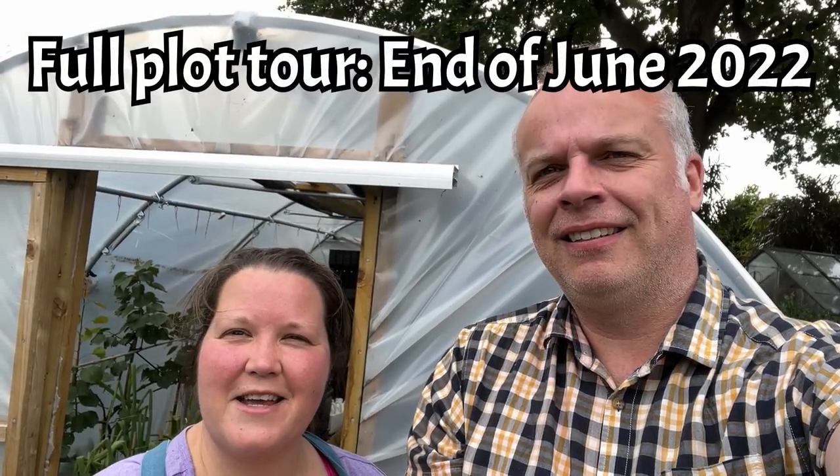Hi everyone, it's Rachel and Anthony from Don't Crop Me Now. It's the last Sunday of June so it's time for our monthly plot tour.